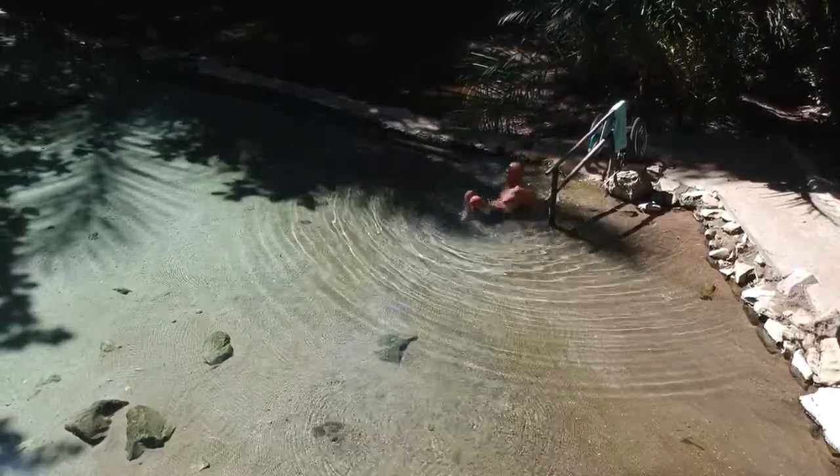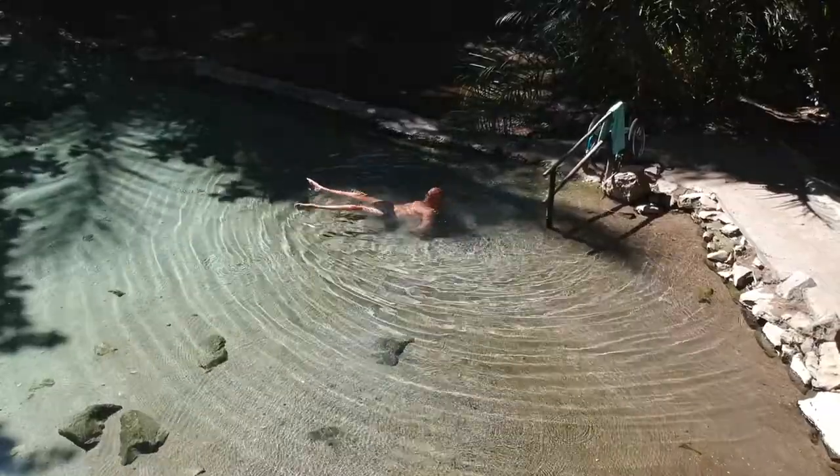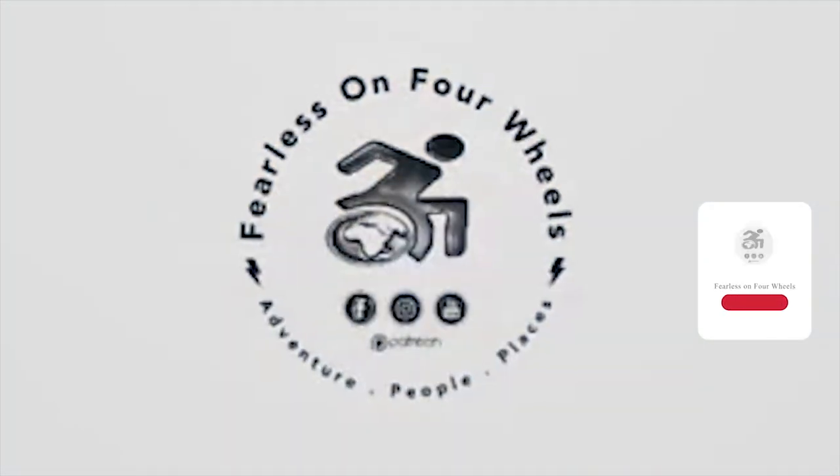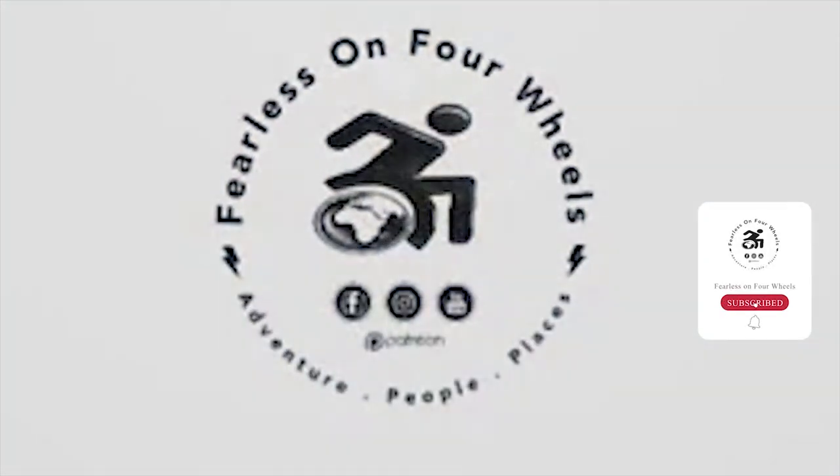Get on the road and see how many hot springs you can find! Please also let us know of the hot springs that you've experienced in the comments below. As always, remember to like our videos, click subscribe, and hit that bell icon to be notified of all our new adventures.